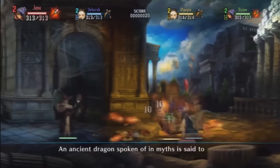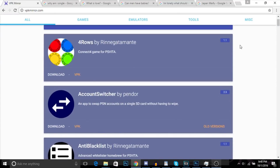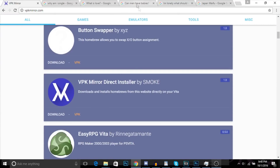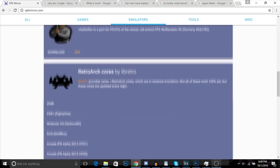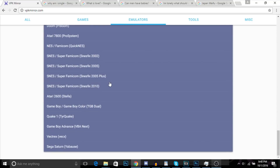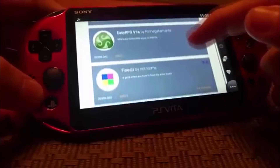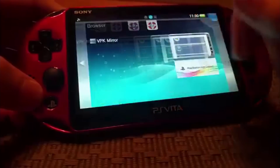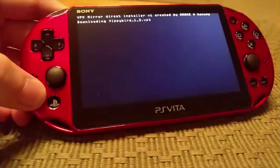This next bit of news is a bit more than a week old, but I still think it's worth mentioning as it's quite incredible. The site vbkmirror.com has released a homebrew store for your Vita, which means you can install homebrew from your in-Vita browser straight to your SD card or memory card. It's quite cool — it makes the whole installation process of homebrew way, way easier.